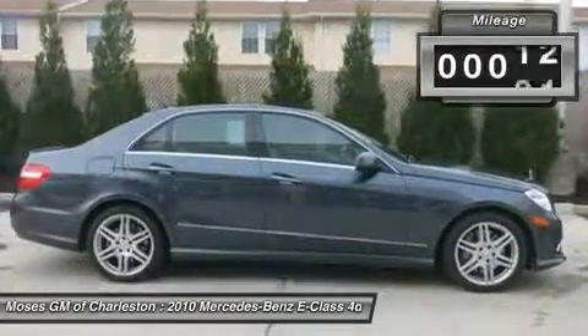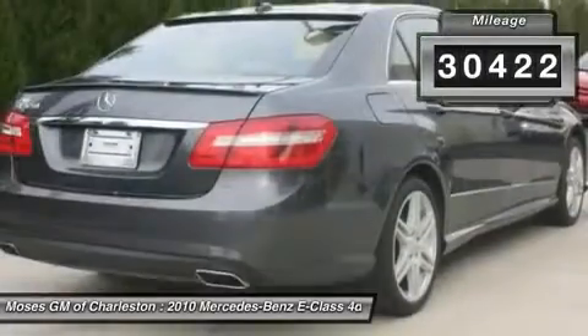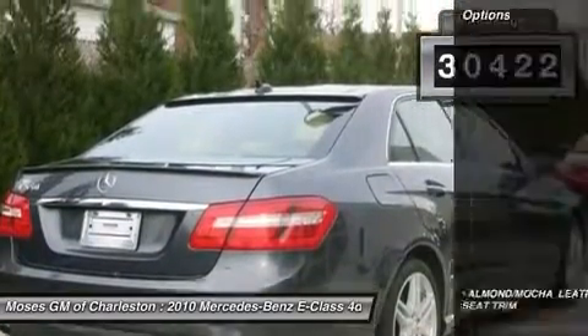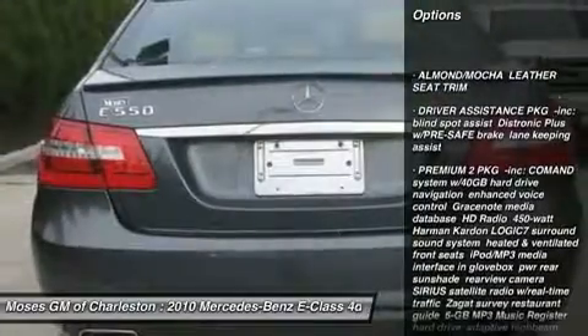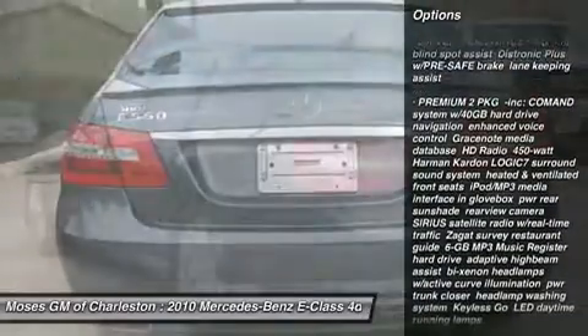You're looking at a superb 2010 Mercedes-Benz E-Class that we are excited to say is in truly superb condition. Awarded Consumer Guide's rating of a Recommended Premium Midsize Car in 2010.